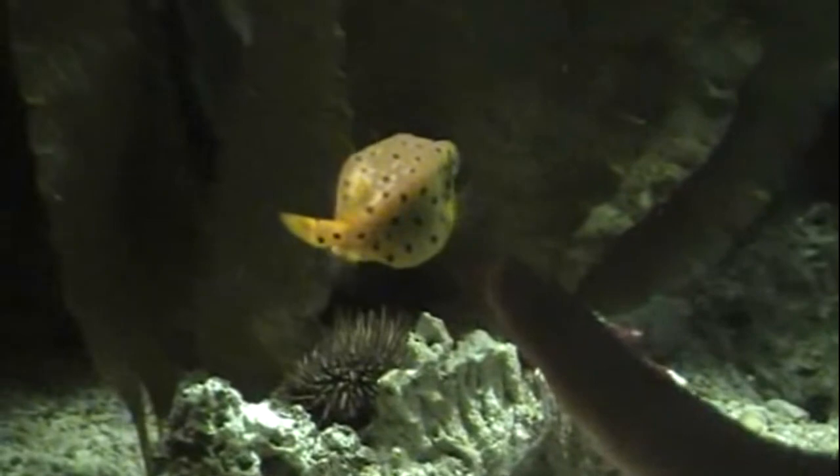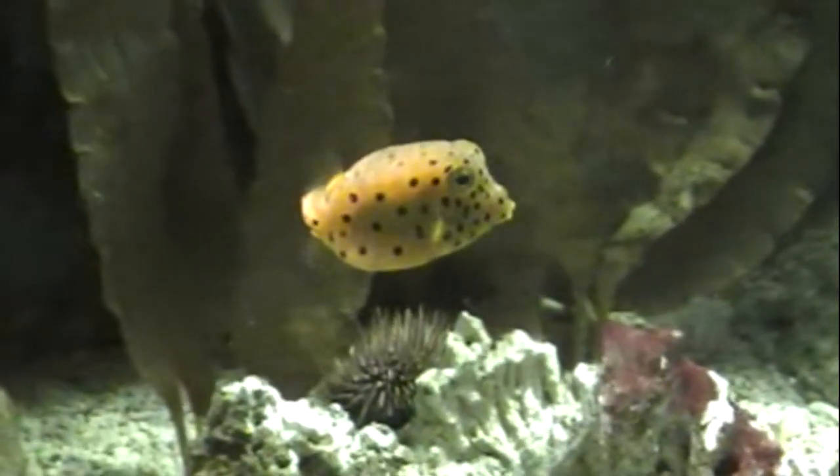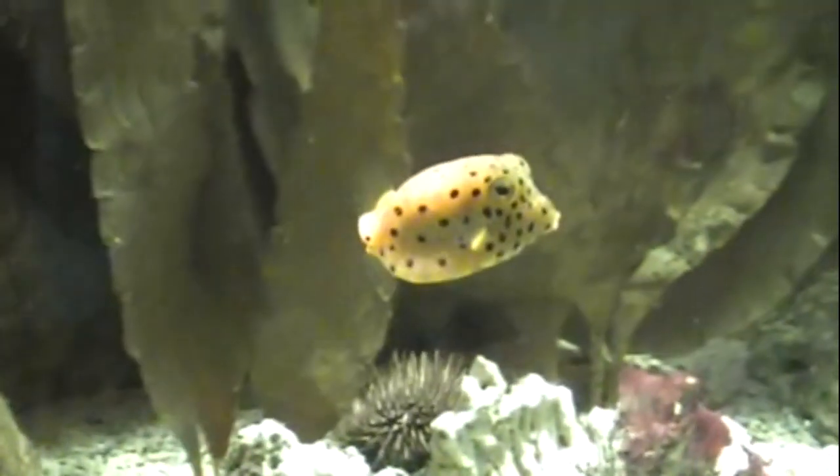They occur on rocky and coral reefs, sand bottoms, and seagrass beds down to about 300 feet deep.